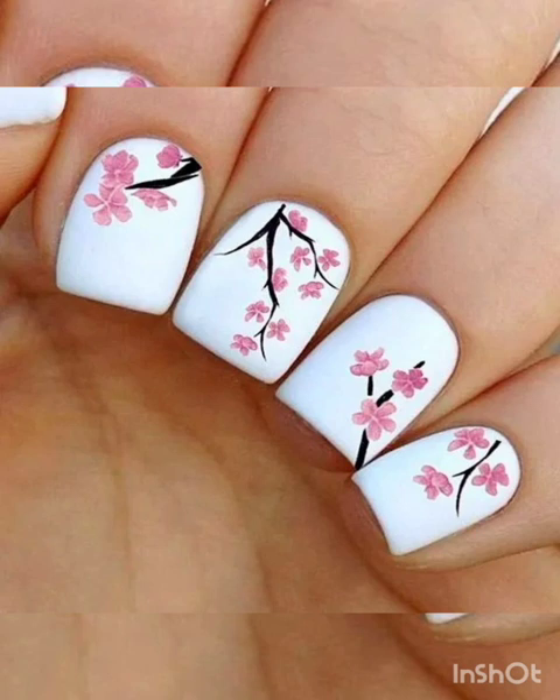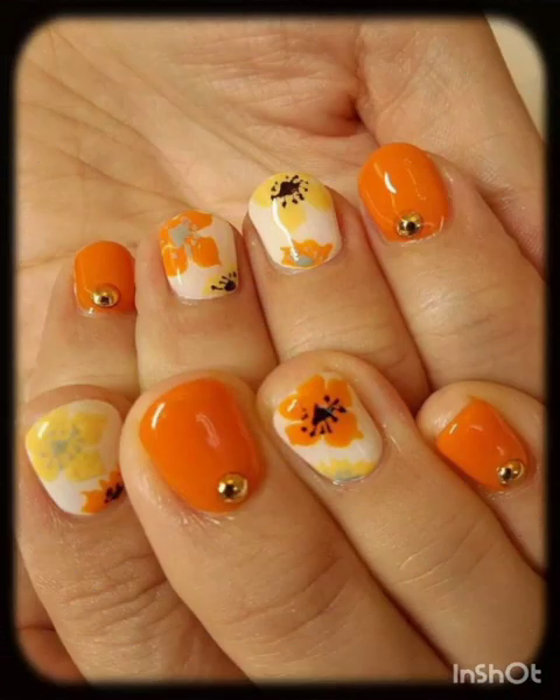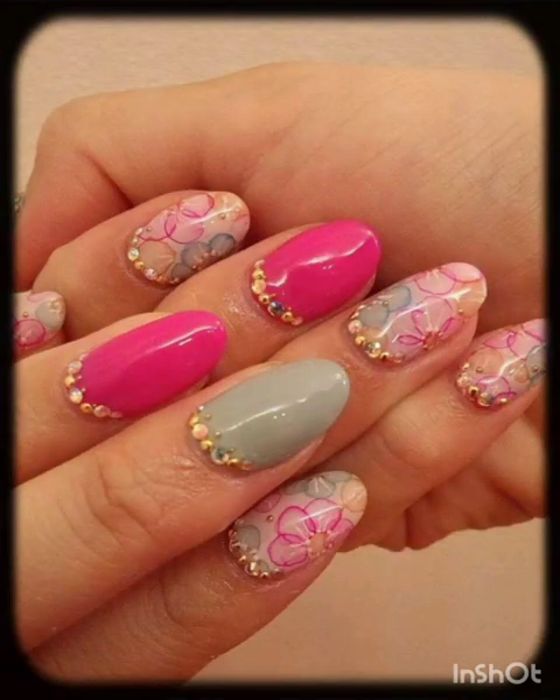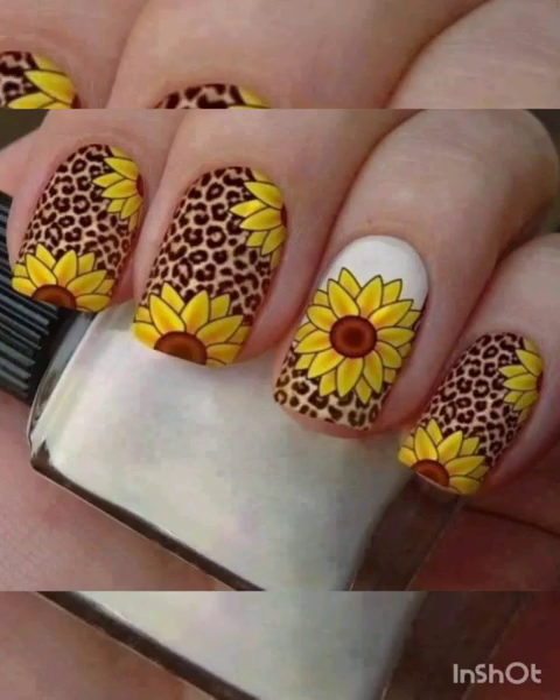Daisies and poppies bring the treasures of nature to your nails. And the tropical paradise — transport yourself to a tropical paradise with nail art featuring exotic flowers like hibiscus and plumeria. These designs are perfect for a vibrant, vacation-ready look.